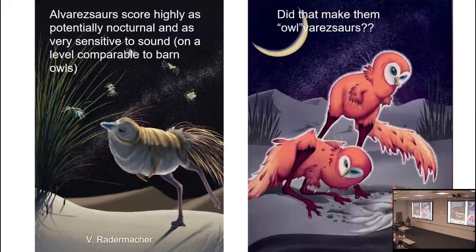Alvarezsaurs used to be a really obscure group of dinosaurs — they're still weird — but they turned out to be potentially nocturnal and very sensitive to sound on a level comparable to barn owls, which are among the best-hearing animals in the modern world. Here is an intentionally barn-owl-looking model. Why might they be really good at hearing? If they were insectivores, being able to hear insects within their holes, within wood or their nests, might be a very helpful thing.